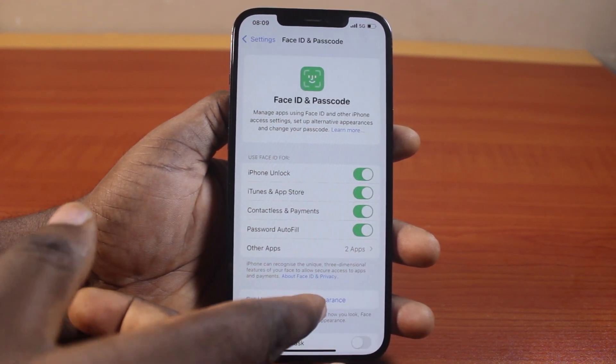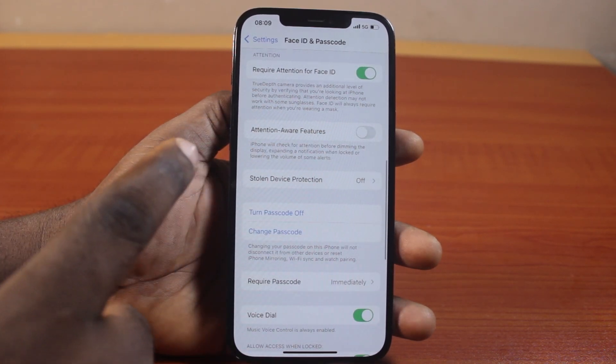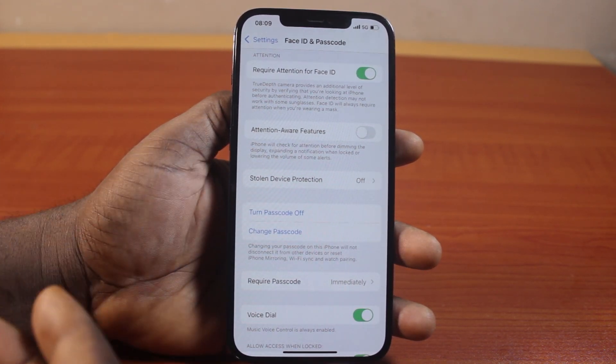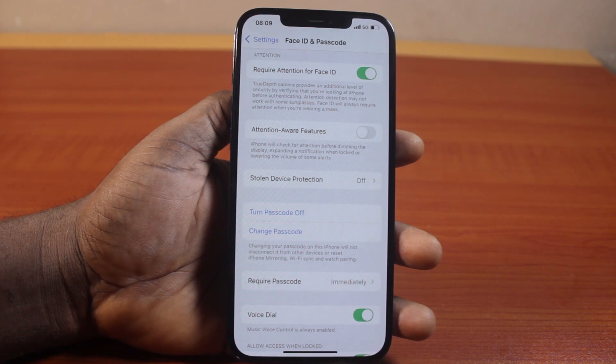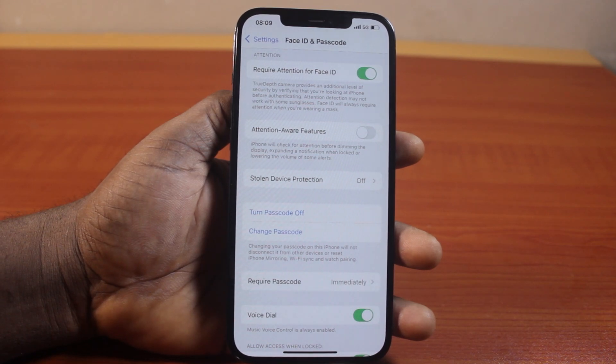Scroll down and locate Attention Aware, then turn it off. What this feature does is check for your attention before dimming the display, expanding notifications when locked, and lowering the volume of some alerts. Once this is turned off, your iPhone ringtone will no longer be lowered on incoming calls.